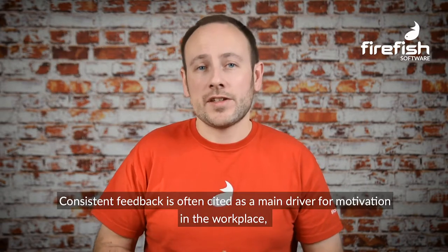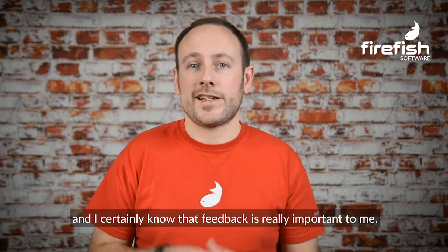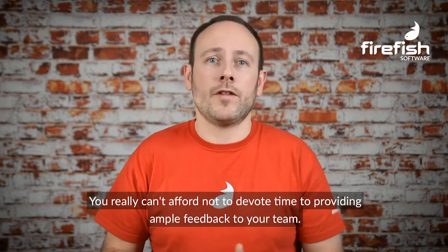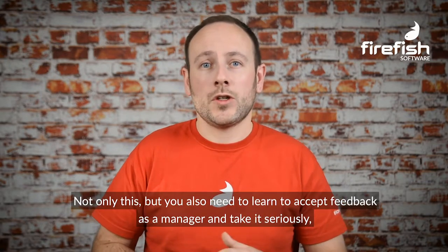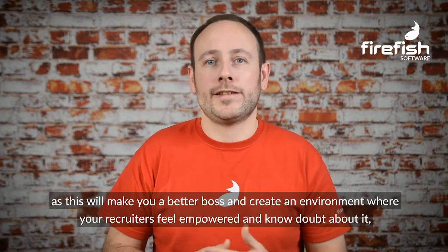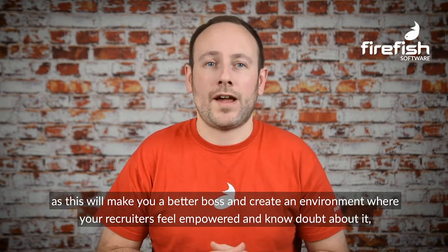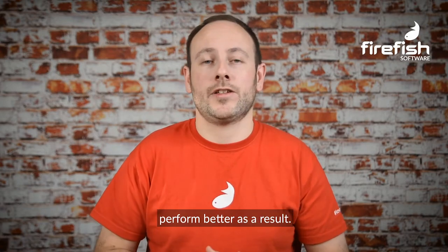Give feedback. Consistent feedback is often cited as a main driver for motivation in the workplace, and I certainly know that feedback is really important to me. You really can't afford not to devote time to providing ample feedback to your team. Not only this, but you also need to learn to accept feedback as a manager and take it seriously, as this will make you a better boss and create an environment where your recruiters feel empowered and, no doubt about it, perform better as a result.